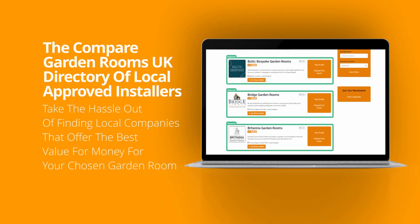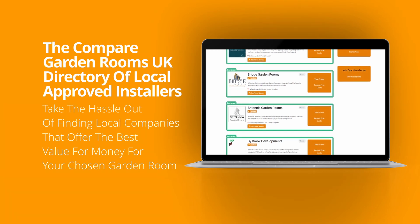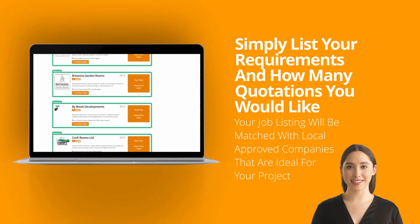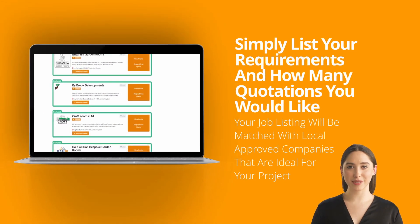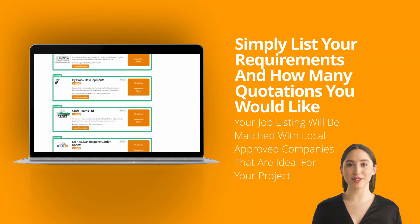The Compare Garden Rooms UK directory of local approved installers takes the hassle out of finding local companies that offer the best value for money for your chosen garden room. Simply list your requirements and how many quotations you would like. Your job listing will be matched with local approved companies that are ideal for your project.